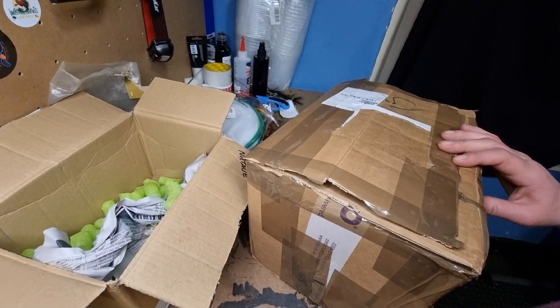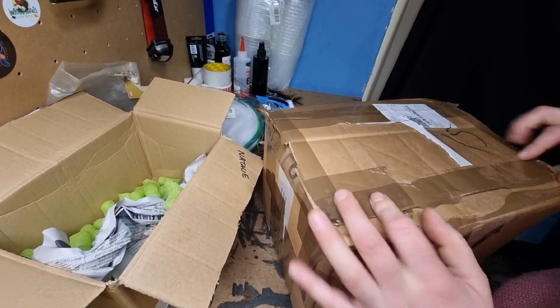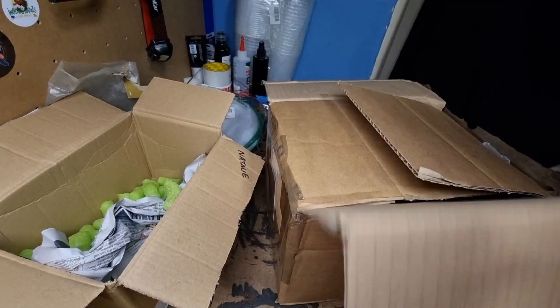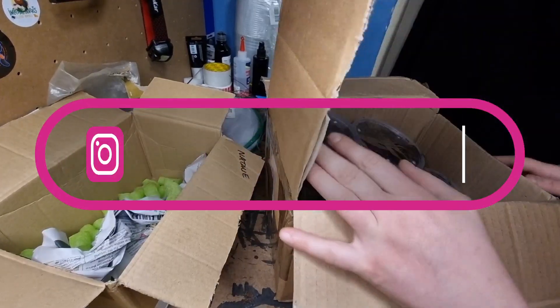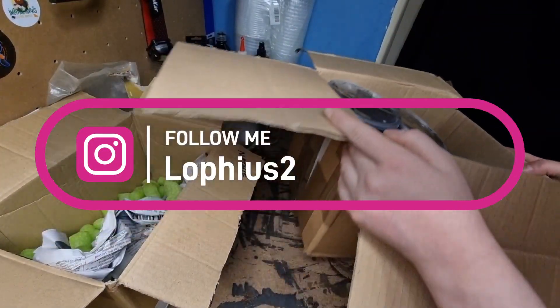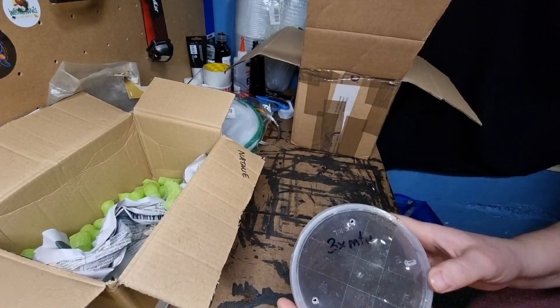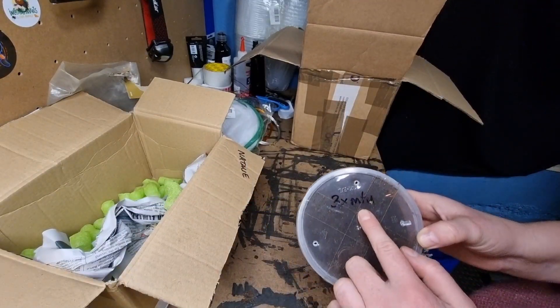My next parcel was something I ordered myself, but my partner actually came home with me. This is from a lovely gentleman I found on eBay, but then we got chatting on Instagram - his Instagram is there if you want to go check him out. He does some amazing beetle grubs.